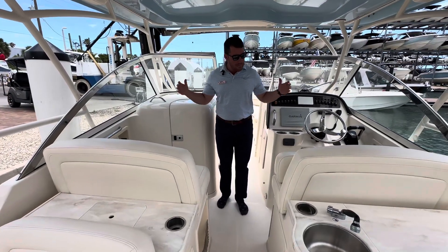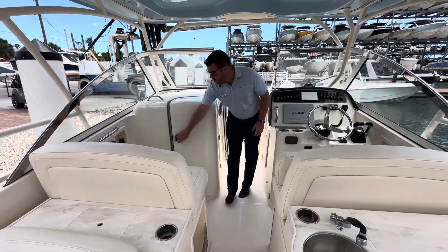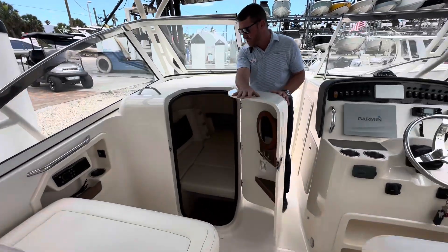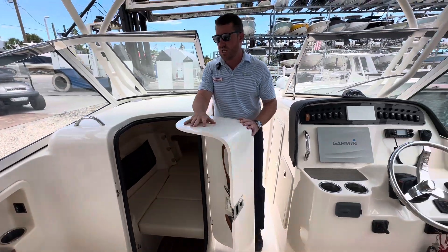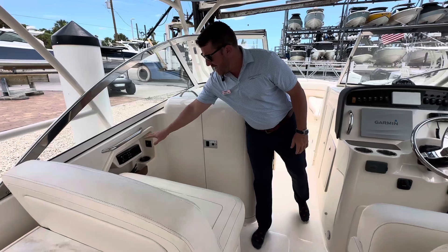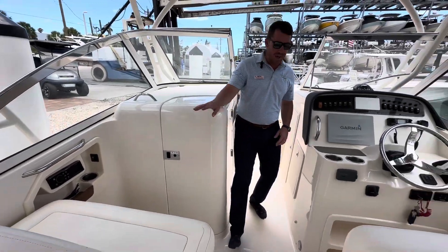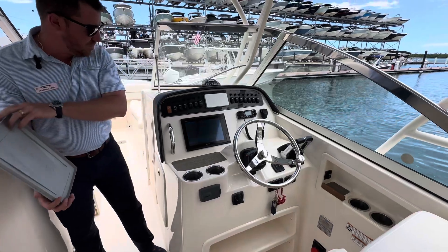There's refrigeration on board, massive dual wide loungers at both sides of the helm, and a huge head in this boat that actually converts into a bit of a headache cabin — great if you've got youngsters who just need to catch a break. Grady puts Fusion stereos everywhere all over this boat, and at the helm on the passenger side you have a huge Garmin 12-inch screen.